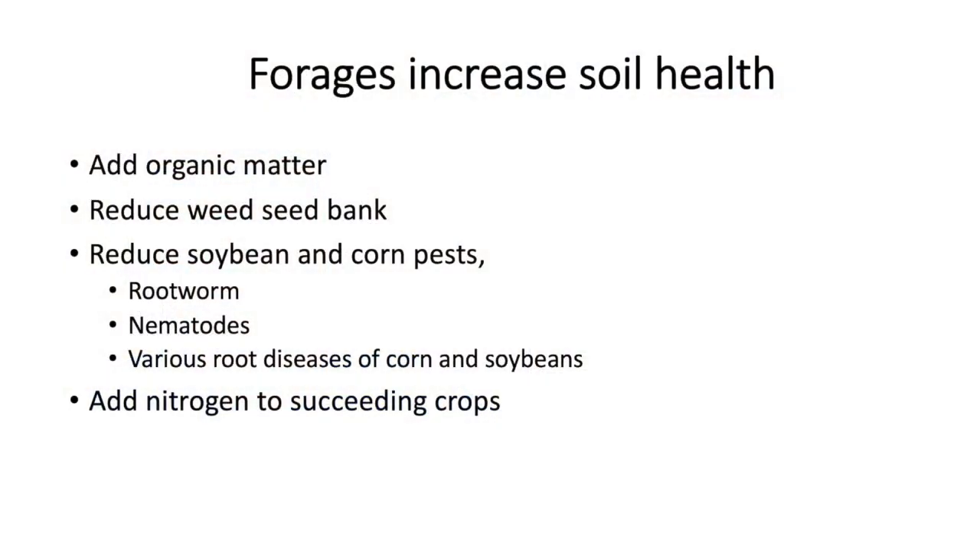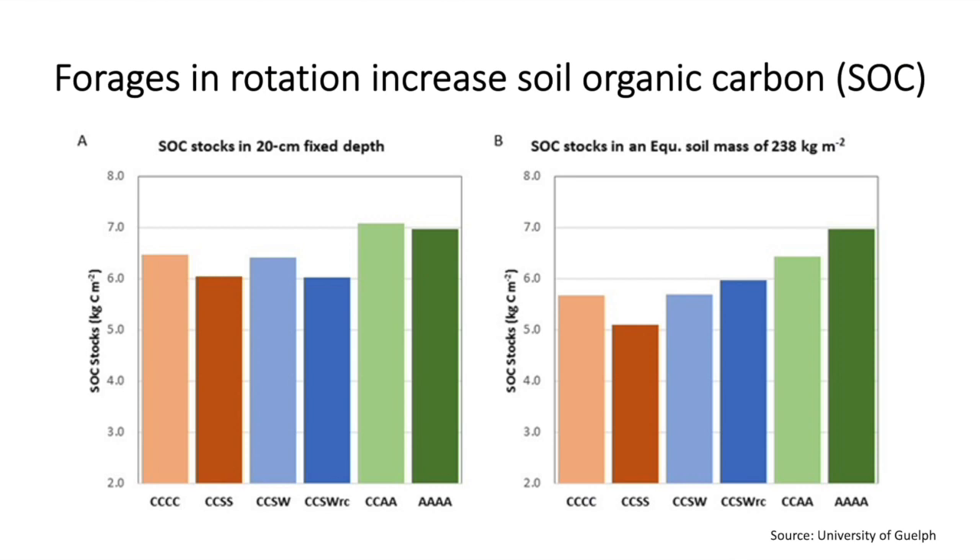The soil health benefits are numerous. The one that people are really focusing on right now is soil organic carbon — in some words, that could be organic matter — but we want to build up the organic carbon part of it. If we take a look at alfalfa, there's research from different places around the world, but the ones I keep looking at are from Guelph, and it's long term, 30-plus years. They've shown that if you put even two years of alfalfa into the rotation, you will increase the soil organic carbon. They measured the top six inches and also measured soil organic carbon per kilogram of soil, and in both cases, putting alfalfa into the rotation increases soil organic carbon.